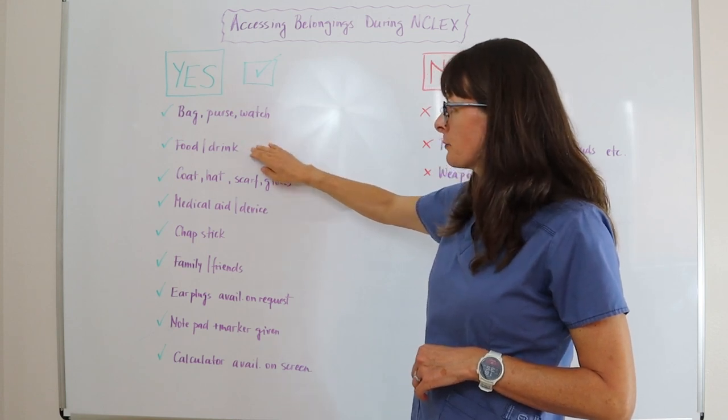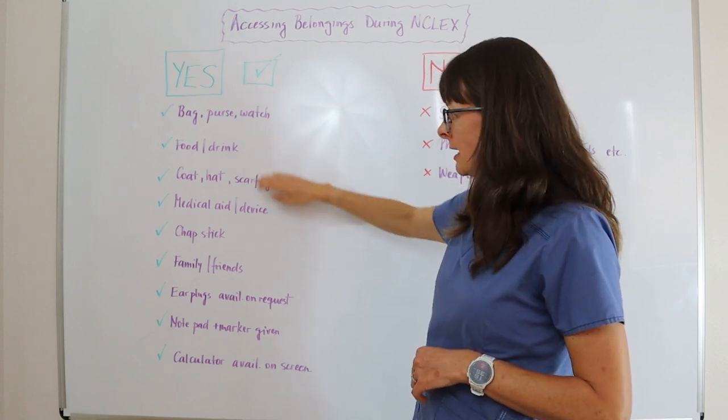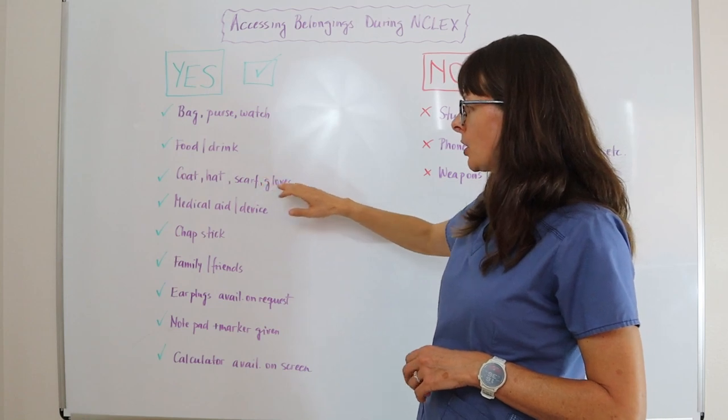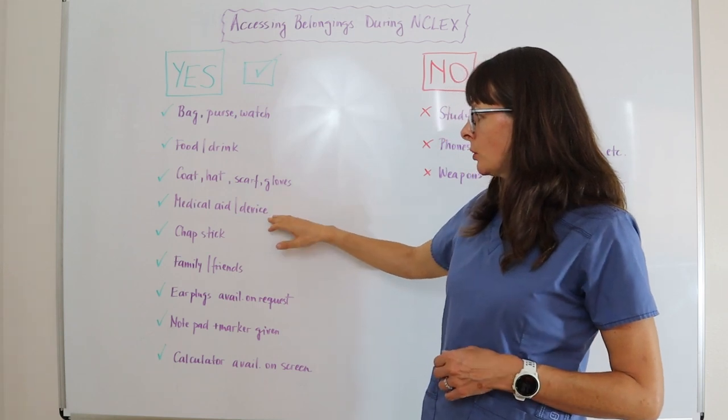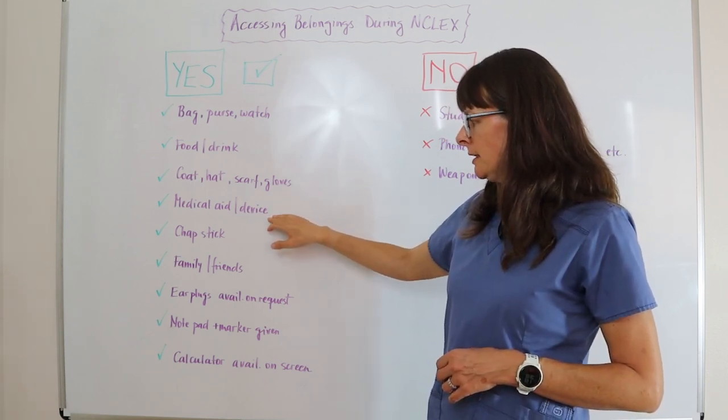You can access food, drinks, and snacks, as well as any coat, hat, scarf, or gloves in case you get cold or it gets too hot in the exam room. Any medical aids or devices that you need are also permitted.